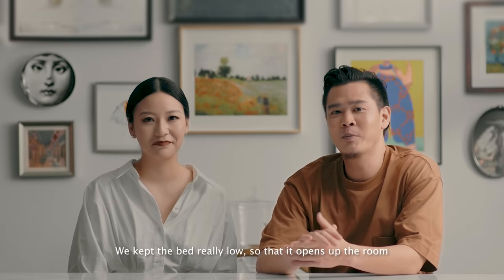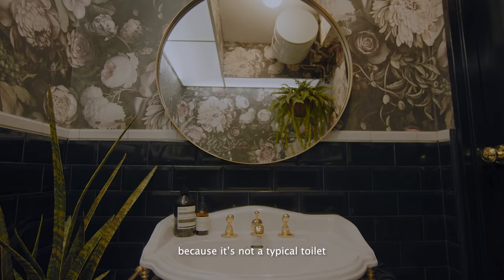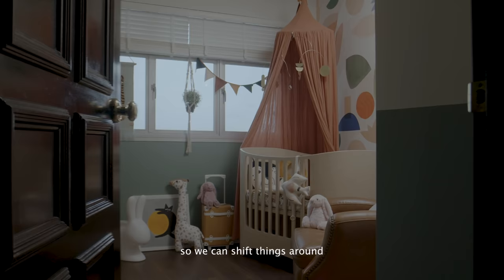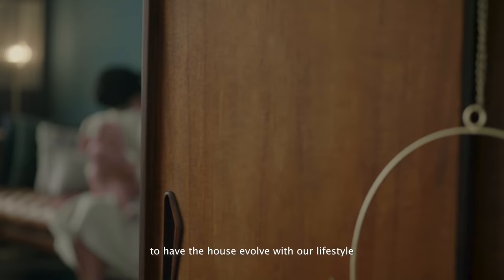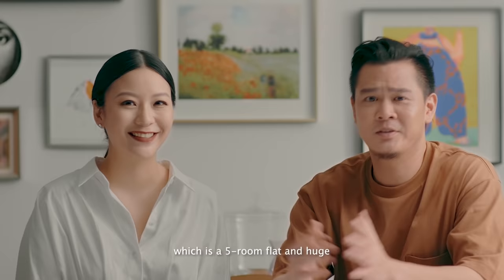For our master bedroom, we didn't follow the typical arrangement. We kept the bed really low so that it opens up the room. Then in our powder room, that's exciting because it's not the typical toilet — we actually used waterproof wallpaper. We got the idea online and decided to try it. In our baby's room, a lot of things are not built in, so we can shift things around and cater to her needs as she's growing up. It's also our philosophy to have the house evolve with our lifestyle as she grows.